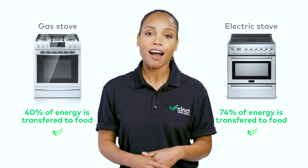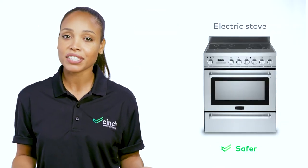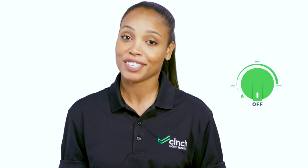Electric stoves also tend to be a hot choice among families because they're easy to clean and generally considered safer. Remember, folks, electric stoves do not eliminate fire risk and both appliances do need to be turned off when not in use.